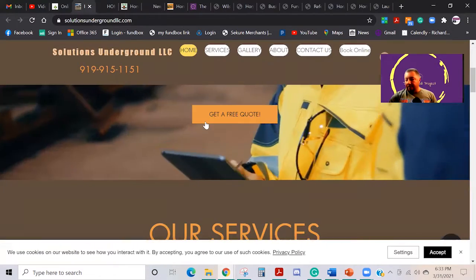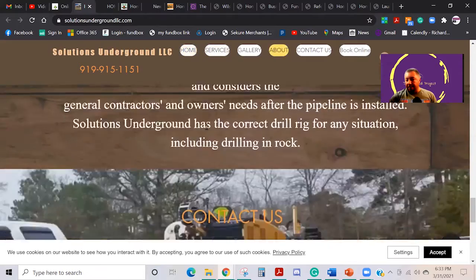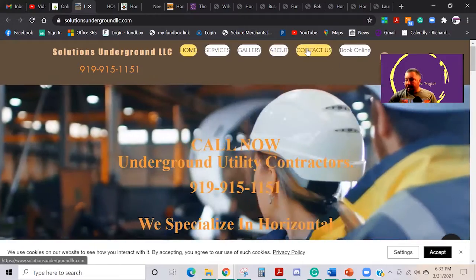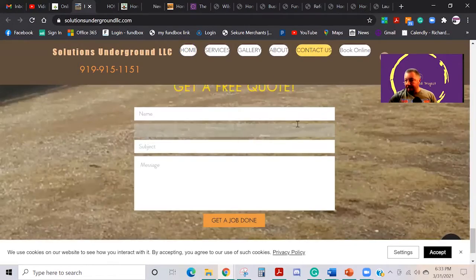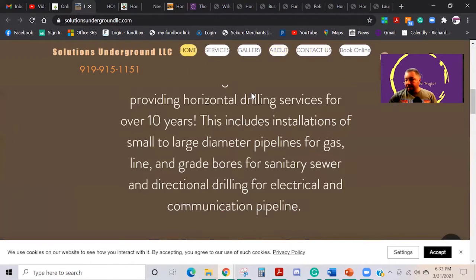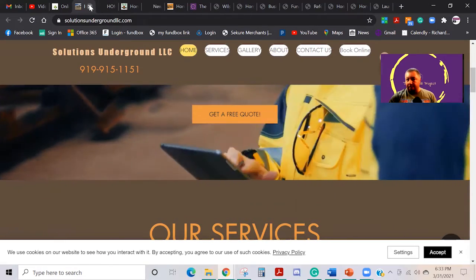This guy is a utility installation company — he deals with drilling underground utility lines and everything else. He's also got a contact form. We do all of those. They have everything they ever need to get in touch with anybody. He's also got his full gallery, and they can get a free quote right there on his website.